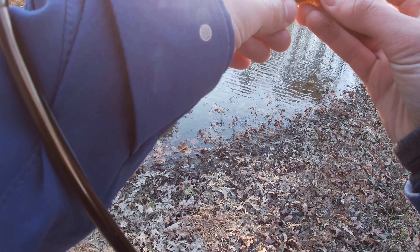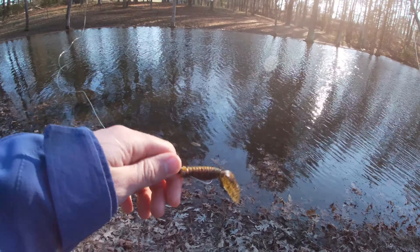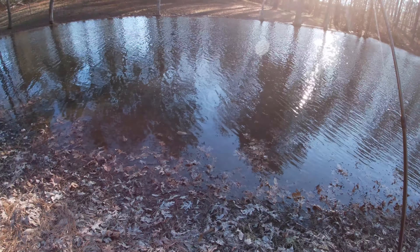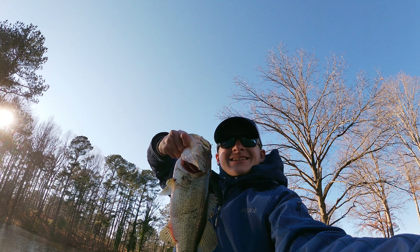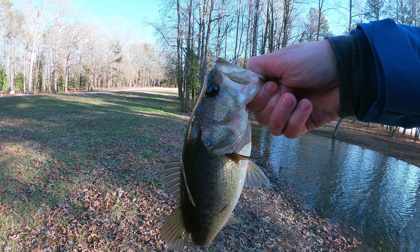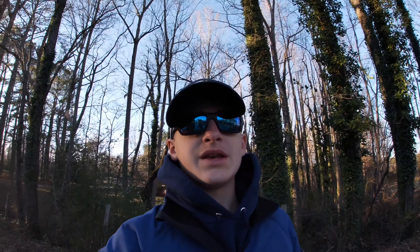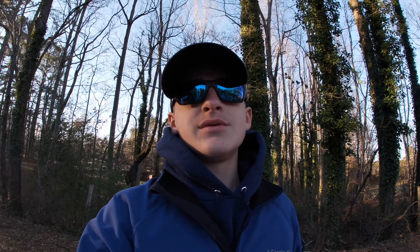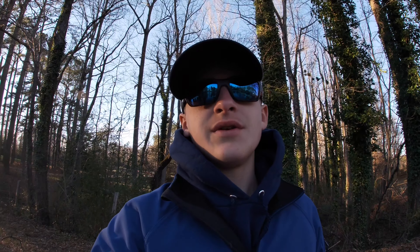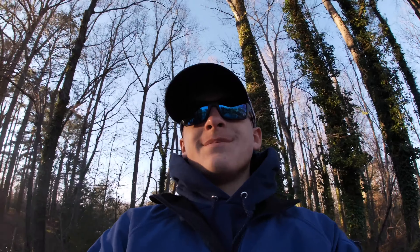This bait's days are gonna come to an end pretty soon. I don't really have any more in my box, I'll have to go stock up at home. If it's not apparent enough, it is really cold out here and the bite has kind of slowed down, so I'll catch y'all on another video. Thank you for watching, and if you enjoyed it please like and subscribe!